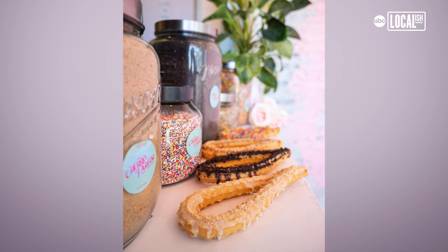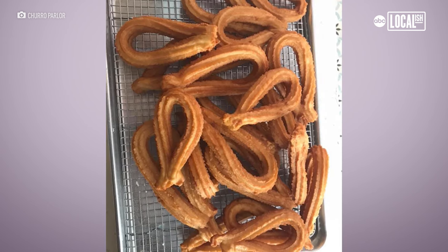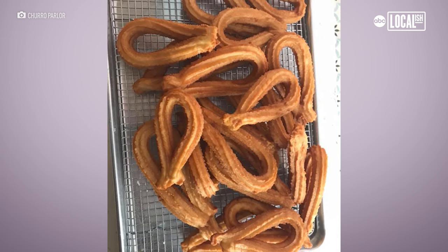They're not overly sweet. We actually use Mexican-imported cane sugar. I think it's the perfect blend, because we do add a hint of saltiness, so that brings out a balance with the sweetness.